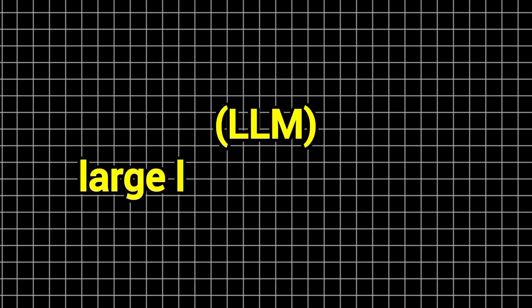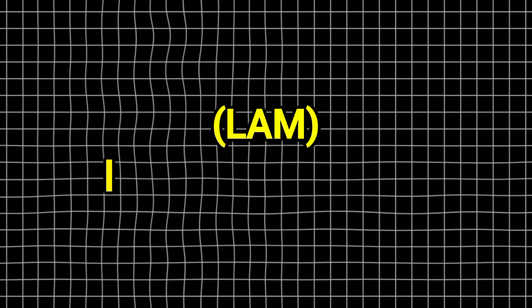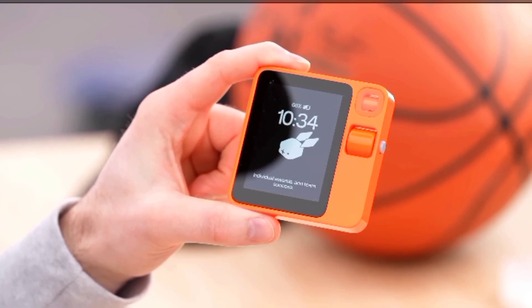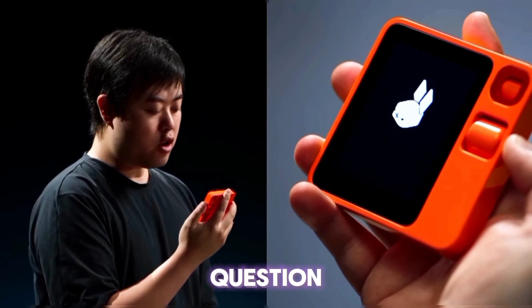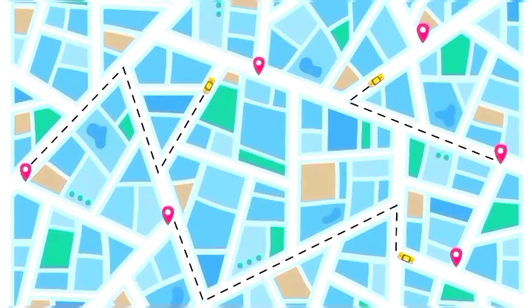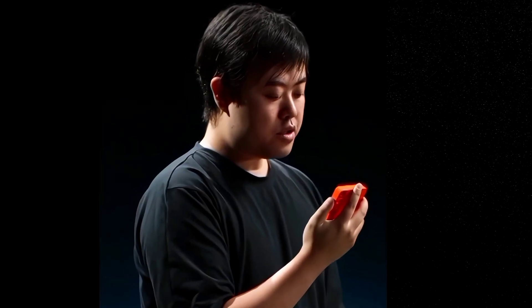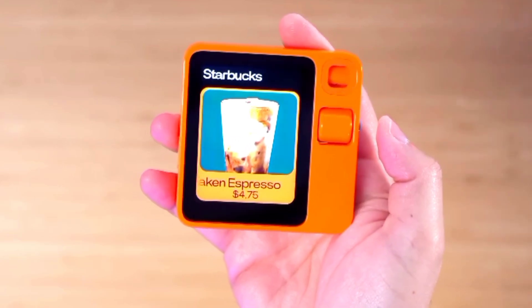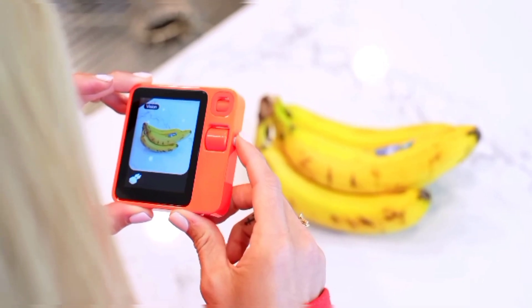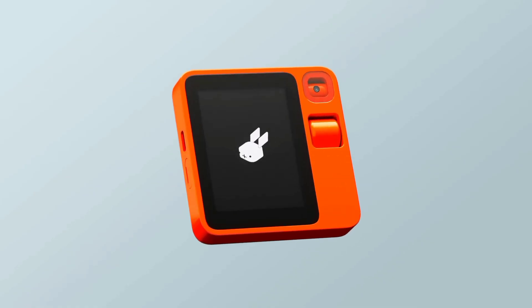In addition to an LLM, Large Language Model, a LAM, Large Action Model, underpins Rabbit R1. So if you ask it a question, it will actually take action. For example, what if a gadget could order an Uber for you without even going to your phone — you just use your voice — or order your favorite pepperoni burger from a local restaurant, or point the camera at some ingredients to see what you can make at home. This is the promise of the Rabbit R1.